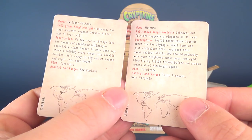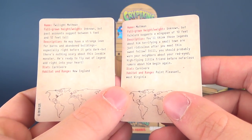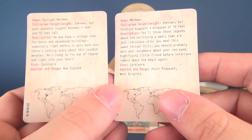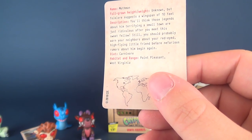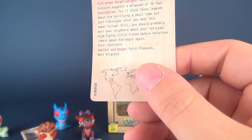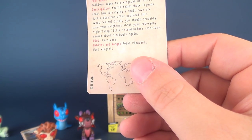Reading on the back to see if they are different. The Mothman — unknown, but folklore suggests a wingspan of 10 feet. Description: you'll think that those legends about him terrifying a small town are just ridiculous after you meet this sweet fellow. Never judge a book by its cover. Still, you should probably warn your neighbors about your red-eyed, high-flying little friend before nefarious rumors about him begin again. Diet is Carnivore. Habitat and Range: Point Pleasant, West Virginia.